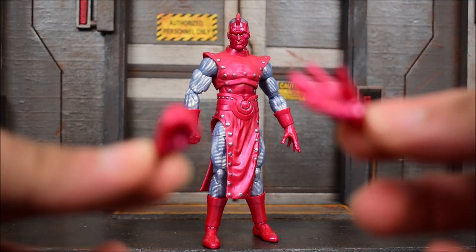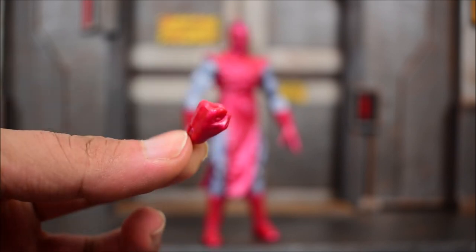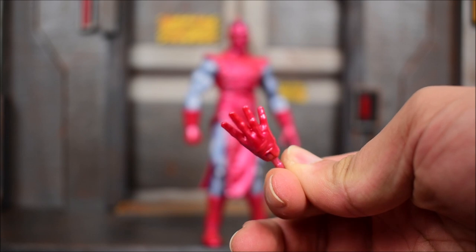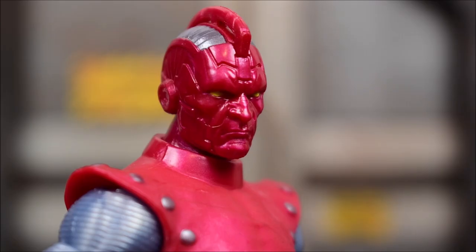I do like old-school classic characters, so I'm definitely happy to have him. High Evolutionary comes with only a separate pair of hands — we get a left fist to complement his right fist on the figure, and his left open hand also has a partner with a right open hand. That's it, that's all you get.